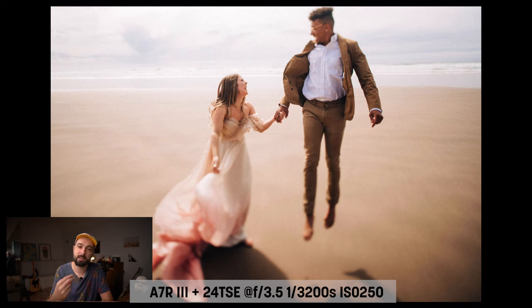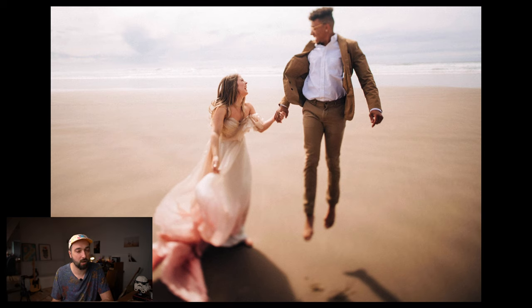Last but not least, a photo taken with the 24mm tilt-shift. What's unique here — beyond the great moment between the couple — is that the beach in the background is completely clean with zero footprints. I achieved this by having the couple walk backwards. I found a clean spot on the beach, started the moment, and told them to face me and go back. Any marks they made were in front of them and out of frame.